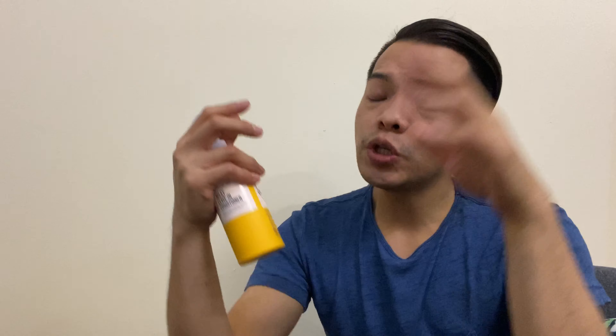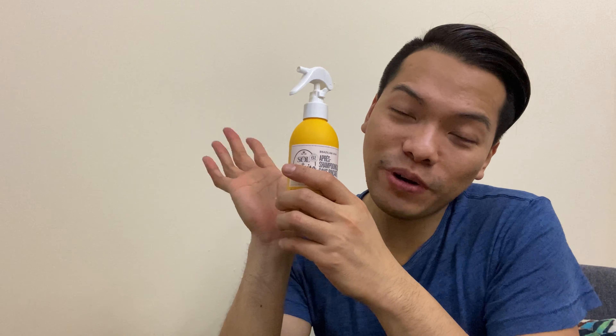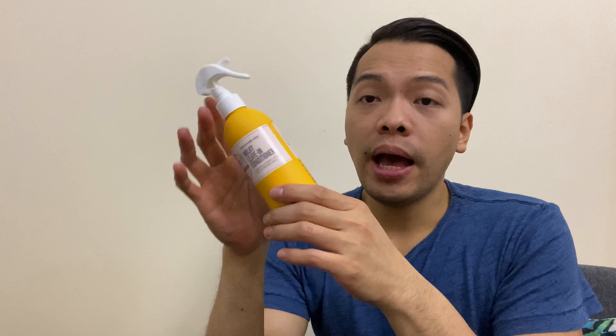So on damp hair you spray it in, work it through your damp hair, and then start blow-drying. It's going to be fabulous — you'll have frizz-free hair that's still moisturized.